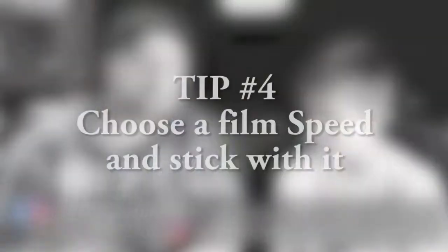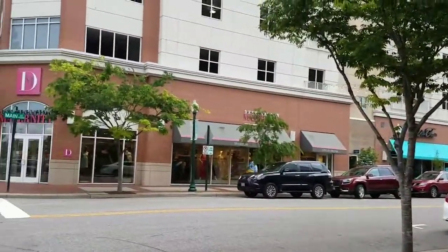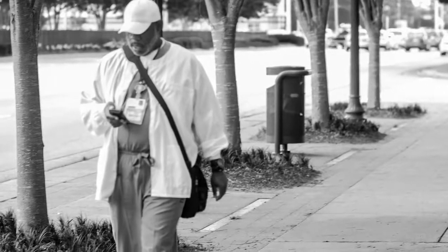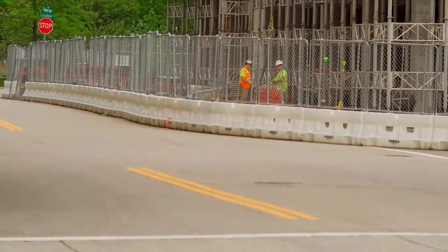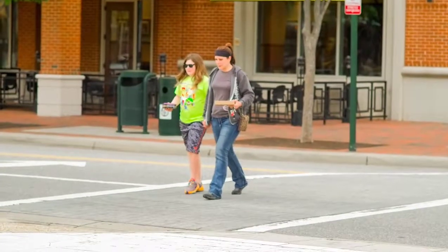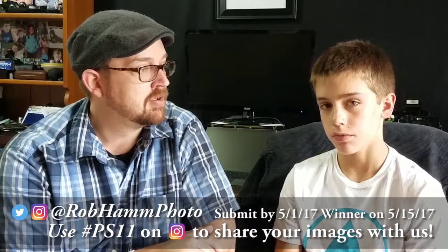We're moving quickly through this list. Tip number four: choose an ISO and stick with it. This is going to get us used to seeing what our camera is capable of by adjusting aperture and shutter speed rather than adjusting ISO. Lots of times you put it on auto ISO or auto priority. What we're trying to do is get out of automatic mode and start shooting more manual. Choose a very specific ISO, then use your aperture and shutter speed values to make something really creative. Tip number four: choose a fixed ISO — not automatic. Try something more manual.